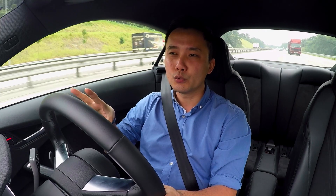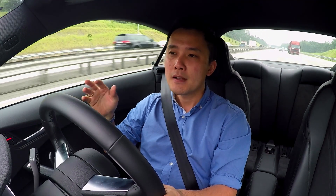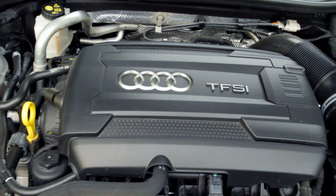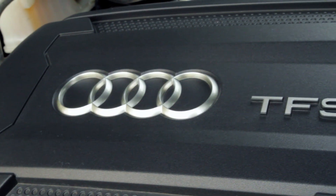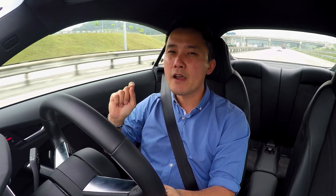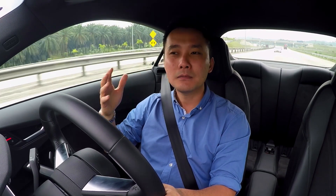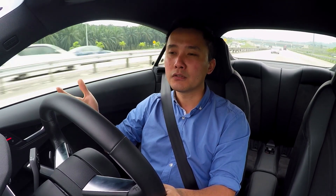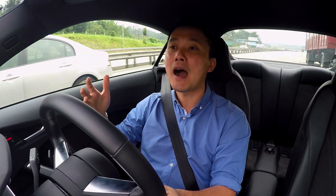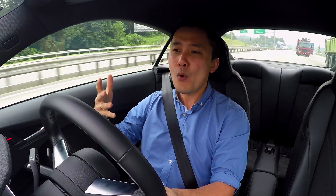Running under the hood right now is a 2-litre 4-cylinder TFSI turbocharged engine paired with a 6-speed S-tronic automatic gearbox. It generates 230 horsepower and 370 Nm of torque, doing 0 to 100 in 5.9 seconds, all the way up to 250 km/h — electronically limited of course. And even with such capabilities, it's able to achieve 6.3 litres per 100 km. Sports cars nowadays, they are so well made.